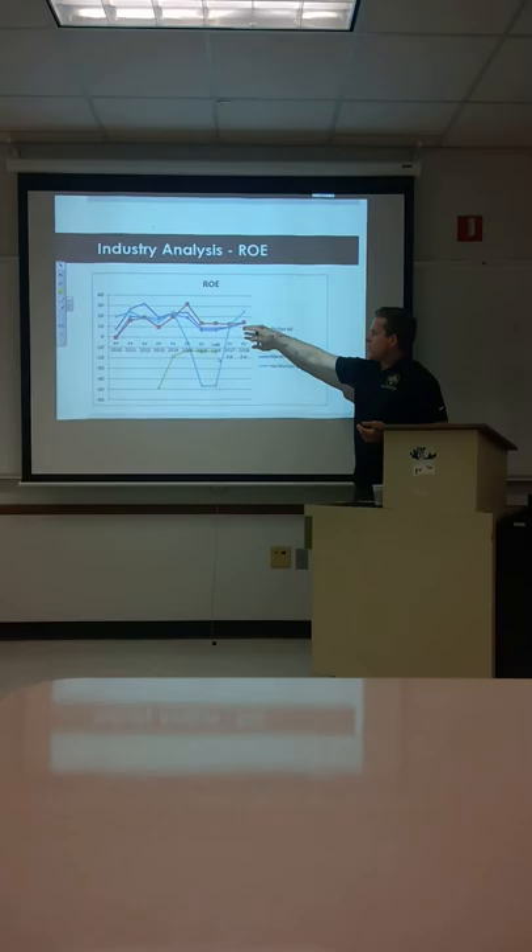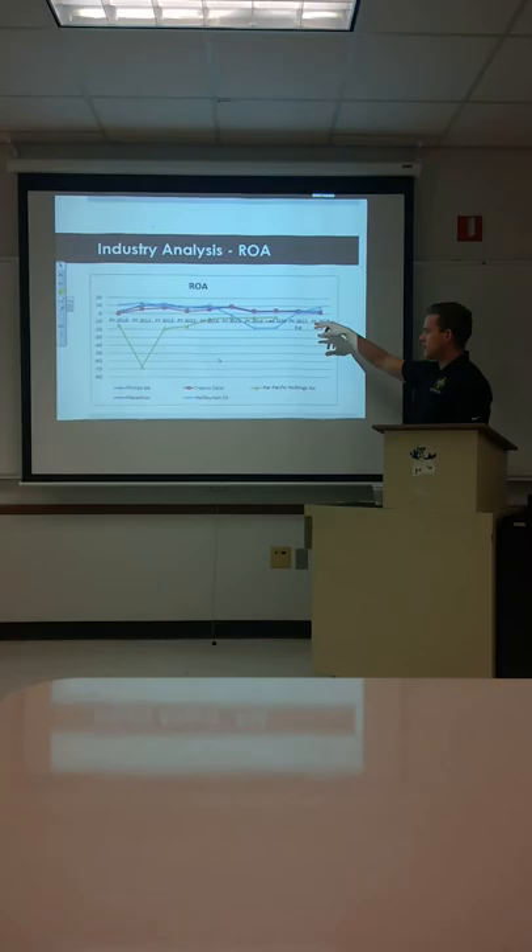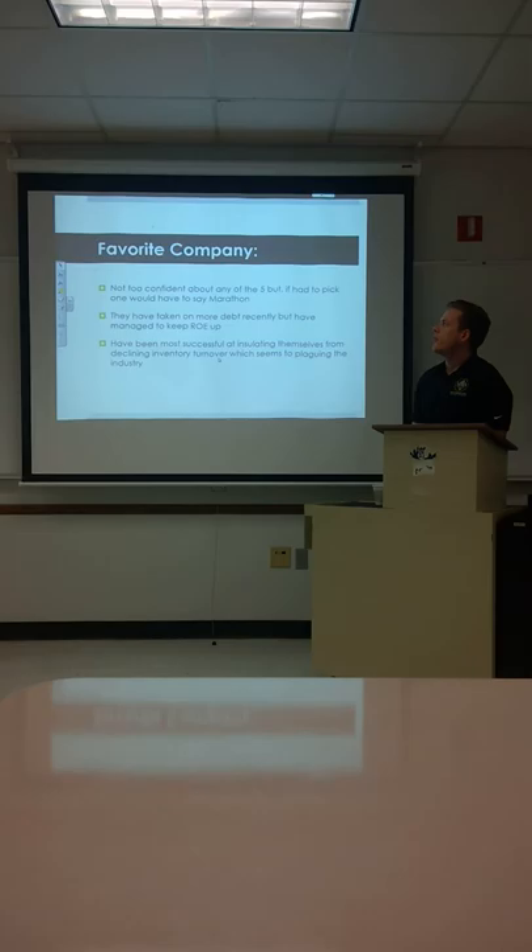Looking at industry ROE, again most are pretty consistent. Halliburton is down there struggling, not doing so well. ROA, pretty much the same — most consistent, with a couple of them spiking but going back down.